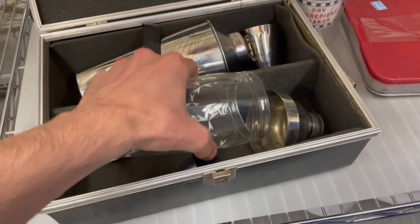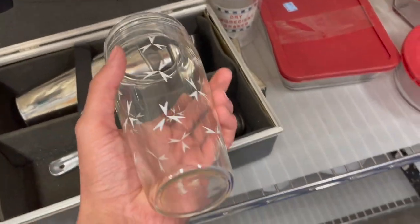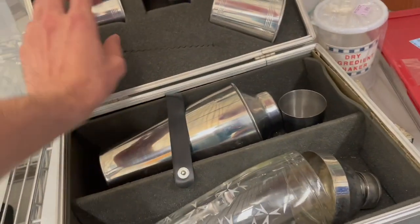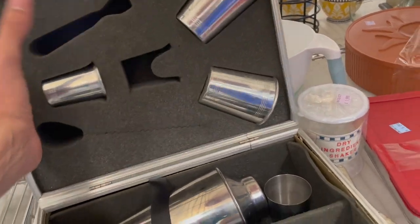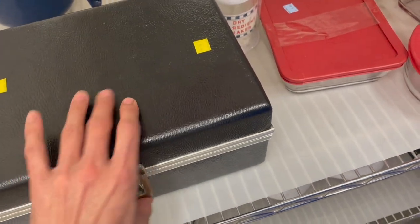I found this martini shaker set. I can't figure out who made it — I did the Google Lens search. I feel like it comes with all of this. Bottle opener — that's newer. It's missing some pieces and it's $20. It comes with a case, though. I don't know if I could spend $20 on it.